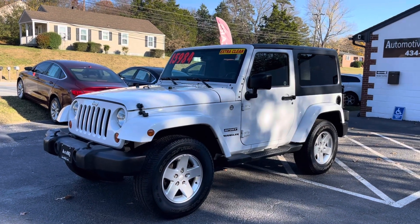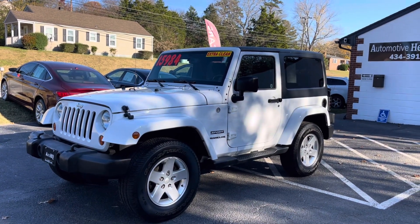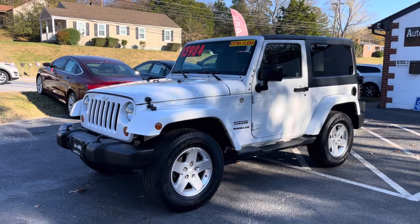Hey guys, Bryan Automotive Headquarters in Farmville, Virginia — your truck headquarters located right here on East 3rd Street in Farmville, Virginia for Central Virginia.